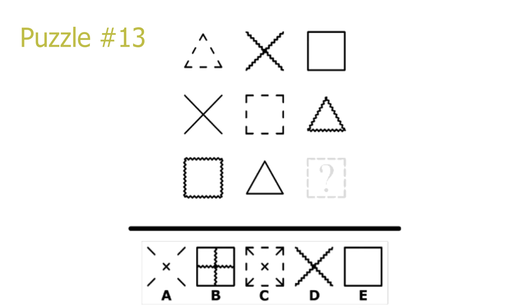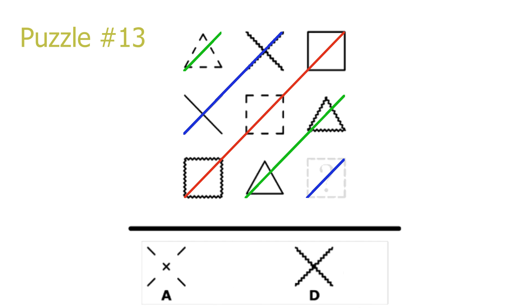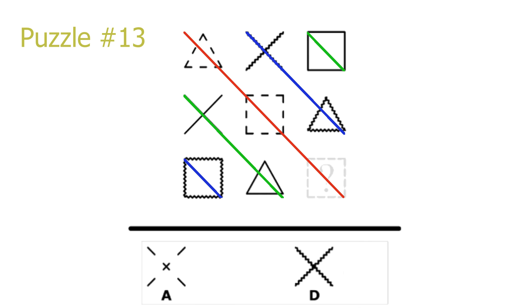Puzzle 13. Another diagonal puzzle on both diagonals. Looking at the top-right to bottom-left diagonal, there is a repetition of the shapes themselves, leading to our answer being an X. Looking at the top-left to bottom-right diagonal, the pattern the shapes are made out of repeats. On the main red diagonal there is a repetition of the small lines which build up the shape. So our answer is an X shape built up of small lines. A is the correct solution.